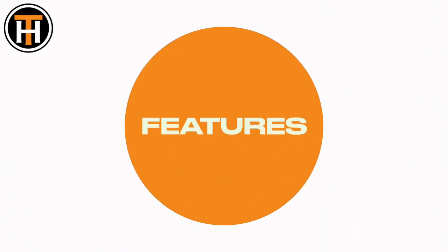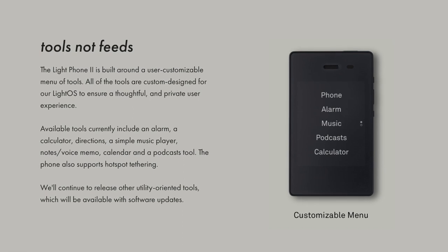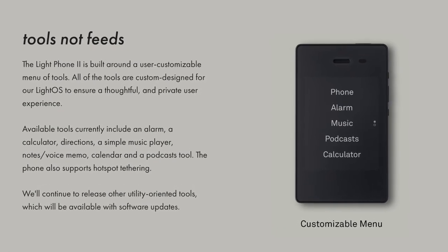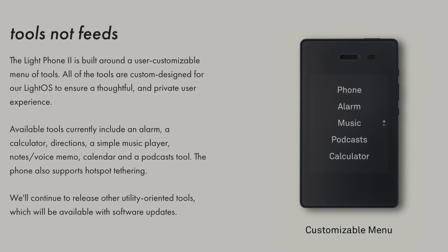The Light Phone has calls, text, GPS, and a few other helpful tools like a calendar and a calculator. What makes the Light Phone unique is the things that it can't do, not the things that it can do. The Light Phone can't view pictures or video, doesn't game, doesn't have email, and can't get on social media.